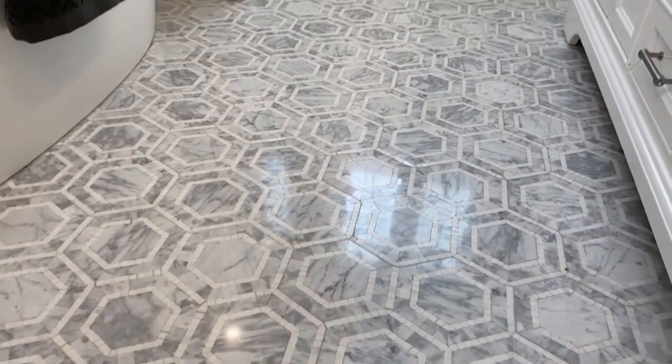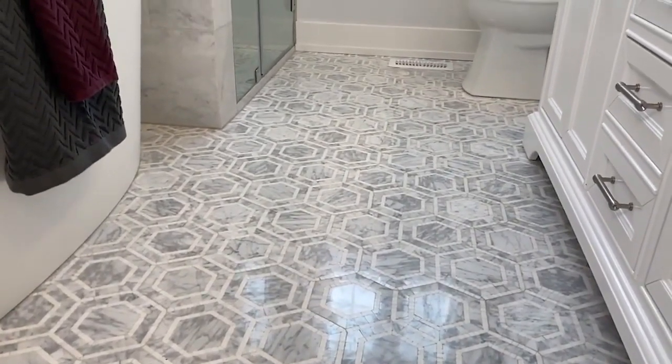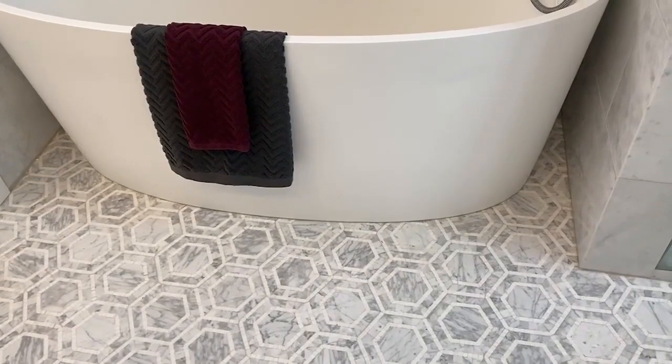The minute I saw this hexagon marble mosaic floor — it's from Euro Tile and Stone — I knew I had to have it. The grout in it is so small and so perfect for a bathroom floor, or even a wall or kitchen backsplash, because it's so good for cleaning. There's nothing harder than cleaning grout, and I'm the cleaning queen, so it was gorgeous and easy to clean.